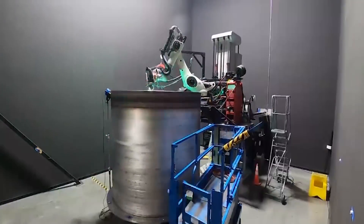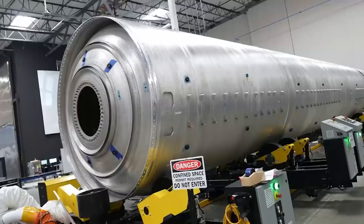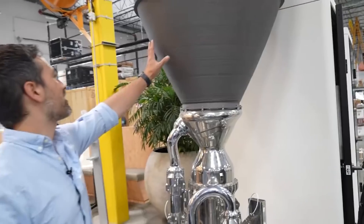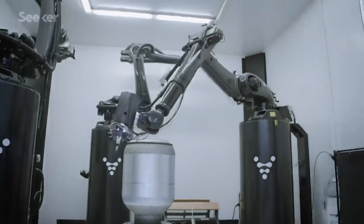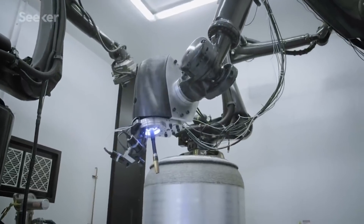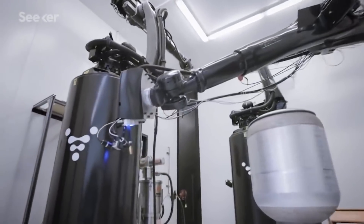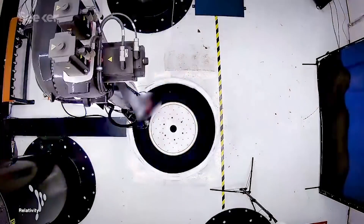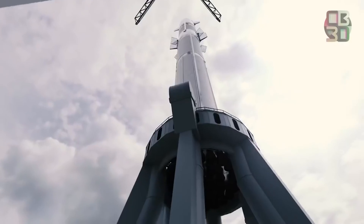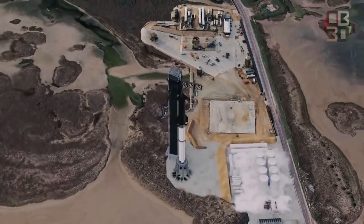Today, 3D printing technology using heat-resistant metal alloys is revolutionizing trial and error rocket development. Whole structures that would have previously required hundreds of distinct components can now be printed in a matter of days. This means you can expect to see many more rockets blowing into tiny pieces in the coming years, but the parts they're actually made of are set to become larger and fewer as the private sector space race intensifies.